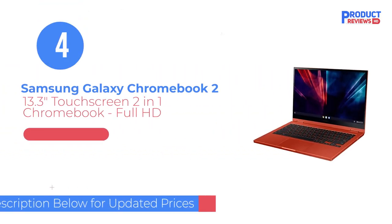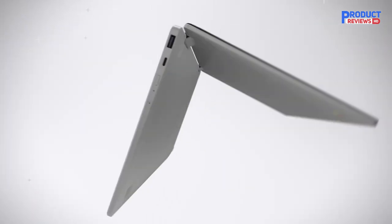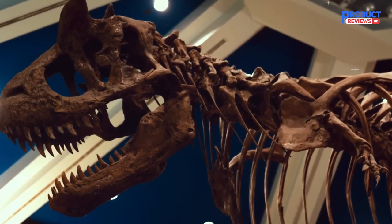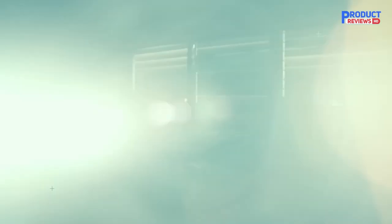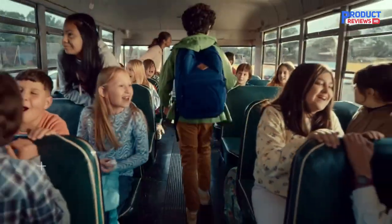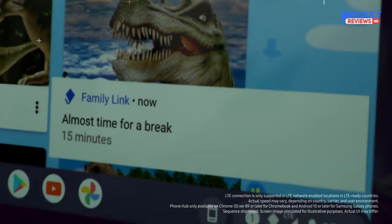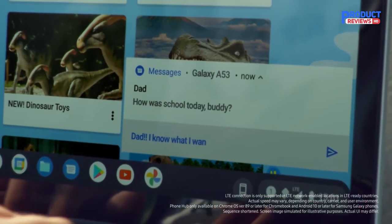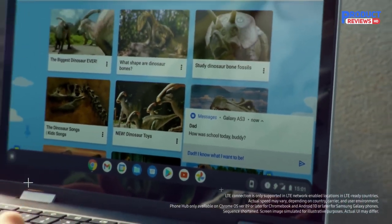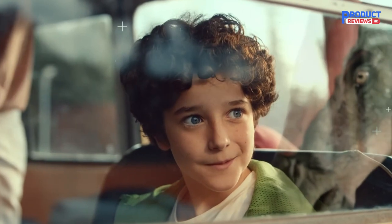Our recommendation number four is the Samsung Galaxy Chromebook 2. If you're willing to spend upwards of $500 for a great 13-inch Chromebook, Samsung's Galaxy Chromebook 2 is our top recommendation. Ditching the 4K display that graced the original Samsung Galaxy Chromebook was probably the best thing Samsung could have done while designing the Galaxy Chromebook 2 — now it's way more affordable, but still sports a great QLED display and longer battery life.